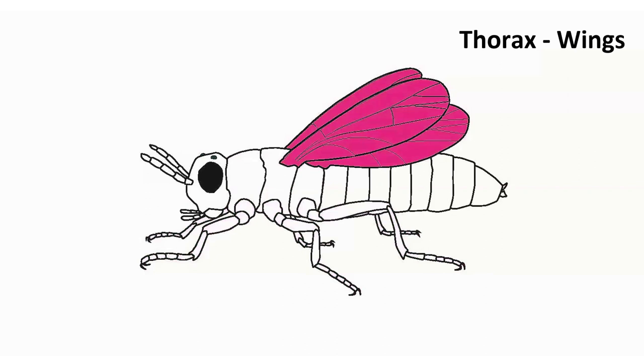We should have one pair of legs per subsegment of the thorax — that's where we get the three pairs. That's also where we see the wings. We should have two pairs of wings on an insect, showing up on the middle and hind sections. Of course, there are always exceptions in biology. Some insects have secondarily lost those wings, but evolutionarily all insects have those two pairs of wings, and they're always on the thorax.